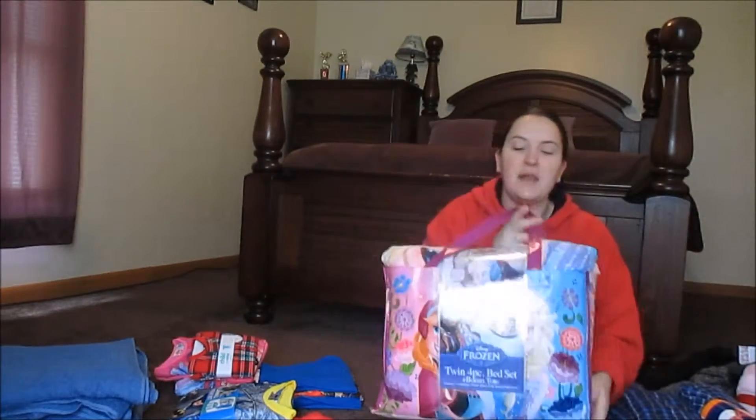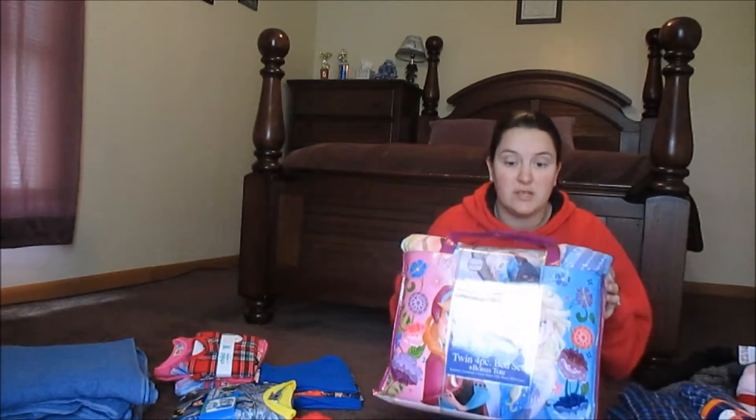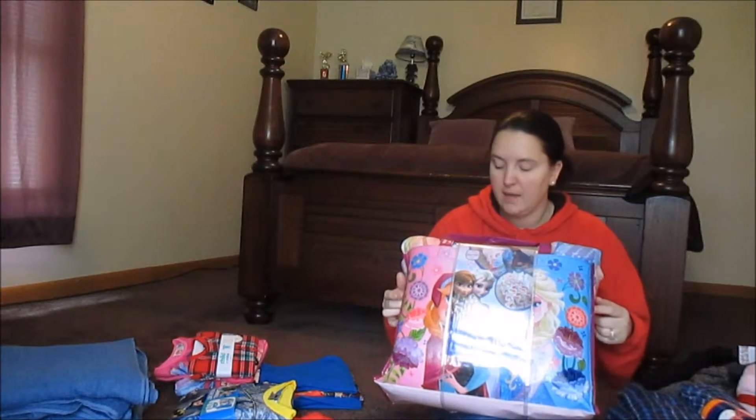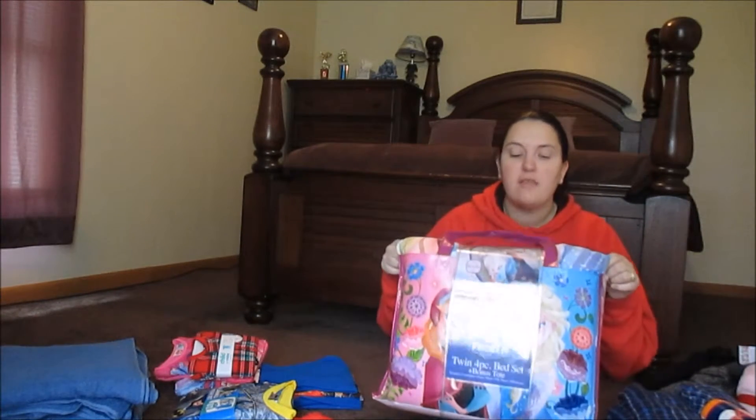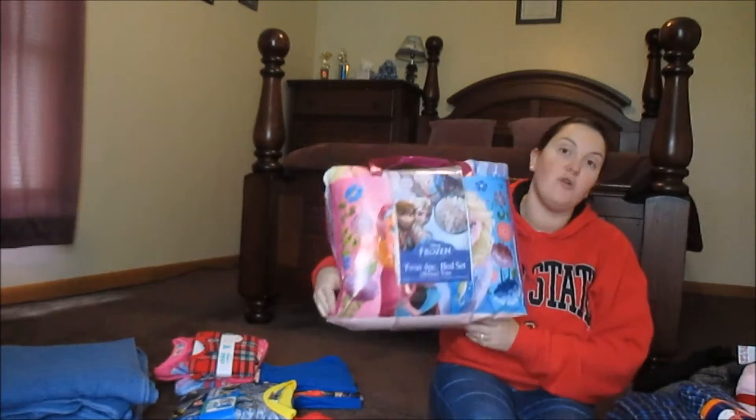I got this bed-in-a-bag, twin, four-piece Frozen bed set. It comes with the comforter, the fitted sheet, the flat sheet, and the pillowcase, and this was on sale for $20.